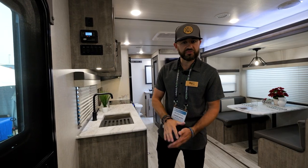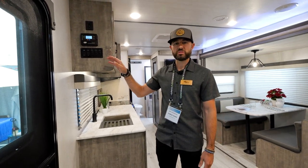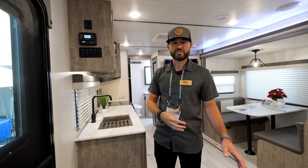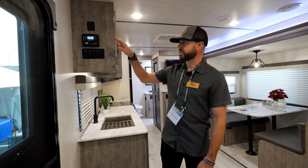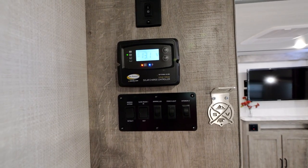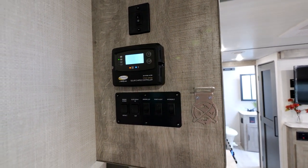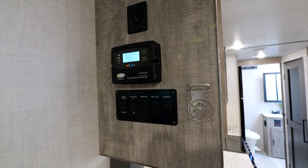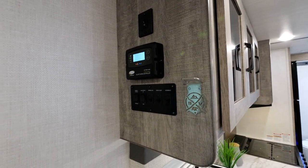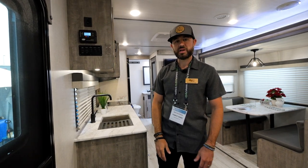One more thing to talk about in here: the 252 RBLE Couples Coach in our Legend Series has 80-watt solar standard equipment on this model and throughout our entire series — Legend, Legend X, and Grand Surveyor. You've got an 80-watt panel as standard equipment using Go Power, one of the best names in solar. You've also got a 10-amp controller, and it is pre-wired for a 30-amp controller. So if you want to go over 200 watts of solar, you can plug and play that 30-amp controller. Standard solar on every single Surveyor floor plan.